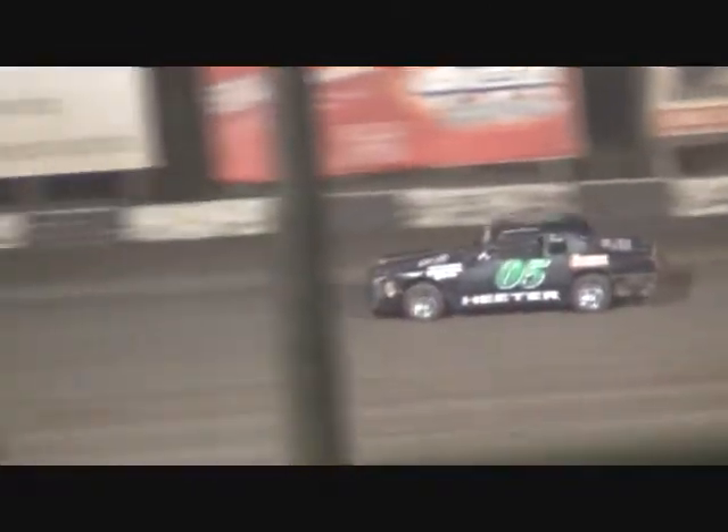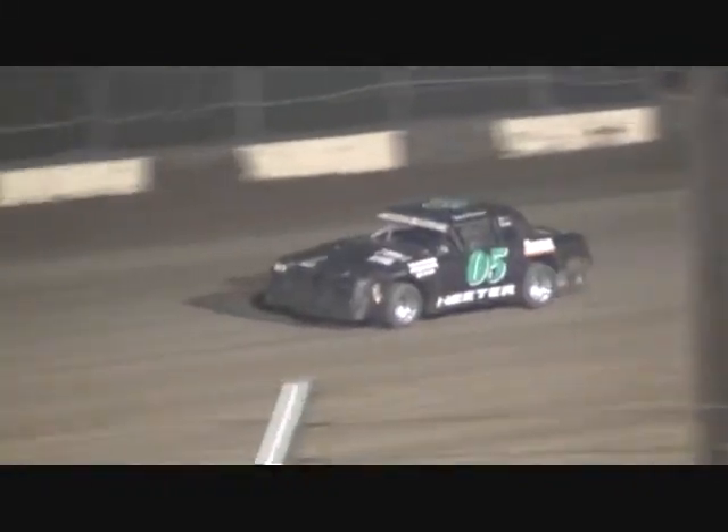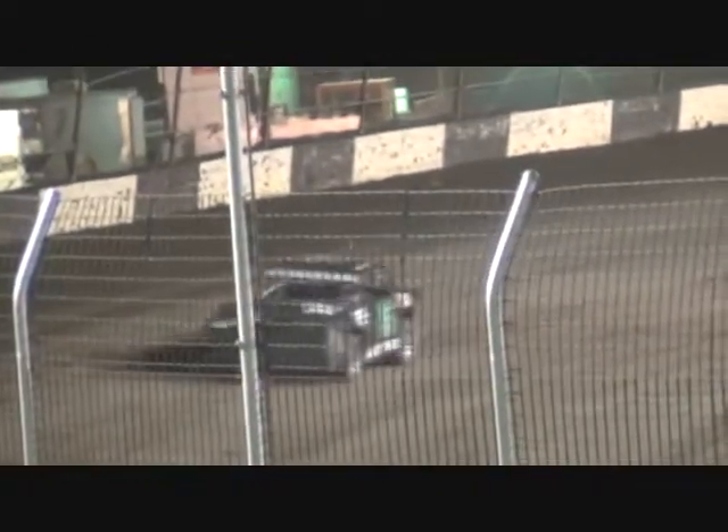Great race action, race fans! Brett Heater in the 05 out of Kansas City, Kansas — what they call Cheater Heater Motors, built by their father. I noticed one of his fans down there holding up six fingers — does that mean six in a row here? I don't know about six in a row, but they got six feature wins for him. Six in a row for Heater!